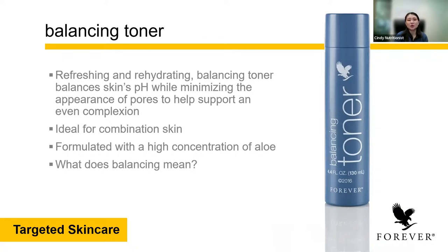Next we have the balancing toner. What does balancing mean? If you have combination skin — oily in the T-zone and dry skin on the cheek area — the balancing toner works to even the skin by nourishing the dry areas and calming the oiliness. That's how the balancing toner works. I love to use the balancing toner because it helps to hydrate and rehydrate the skin. It helps to balance the skin's pH and minimize the appearance of large pores. It's very ideal for combination skin and has a high concentration of aloe.